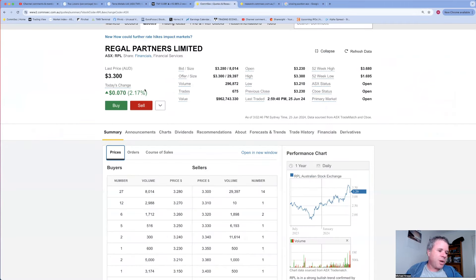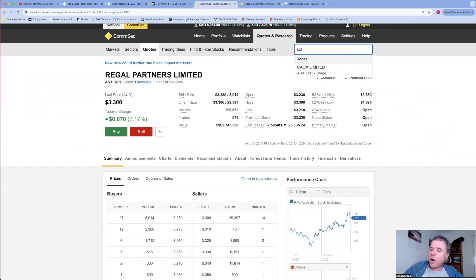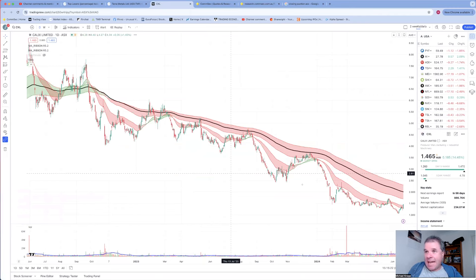Before looking at the top five, I want to touch on Calix. I always mix up the ticker - Calix seems like it should be CLX but CLX is CTI Logistics, so it's CXL. Share price is up 14.45% on an announcement: 'Calix announces update on DAC projects.' Let's have a look at the chart for Calix - is this a breakout? Is this exciting times?